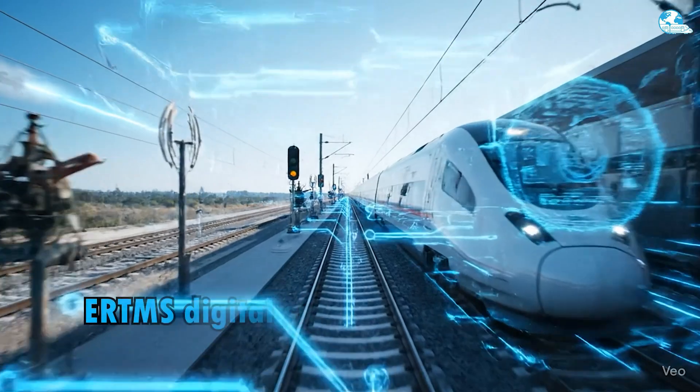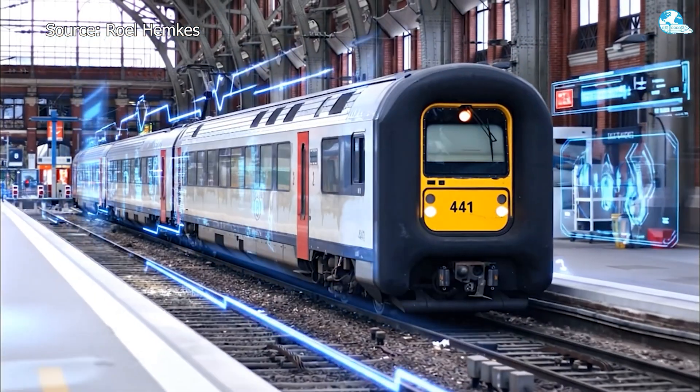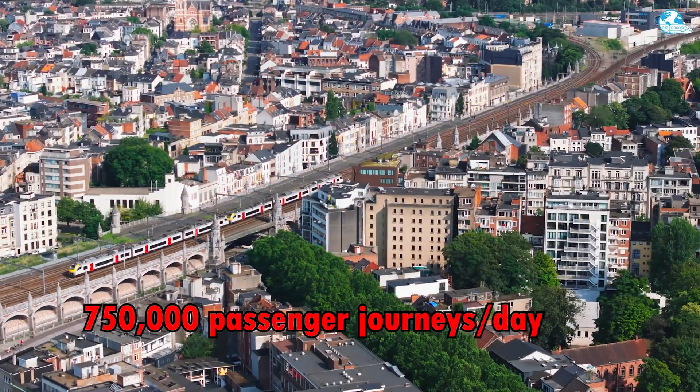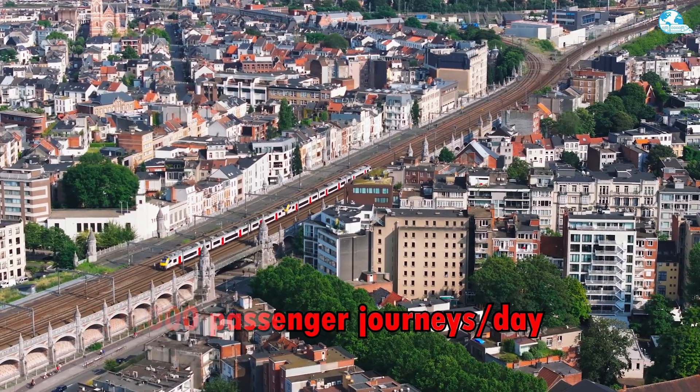Today, with the upgrade to the ERTMS digital signaling system, the AM96 remains a mainstay of the SNCB network, contributing to carrying 750,000 passenger journeys per day across Belgium.